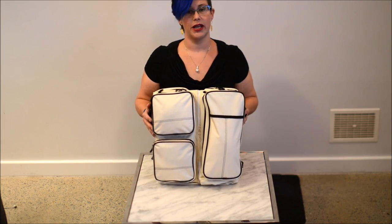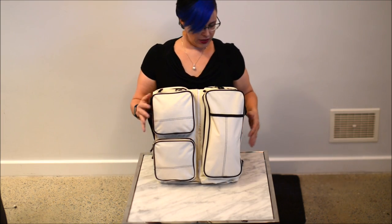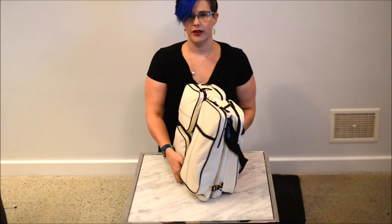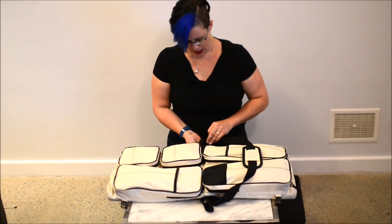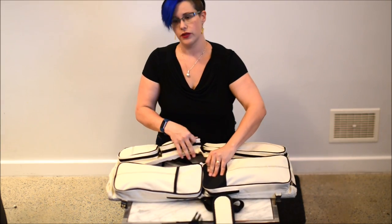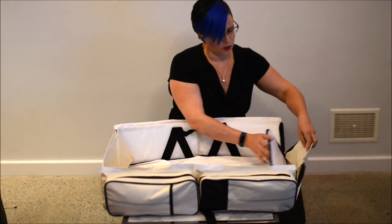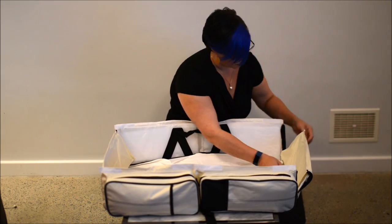When you convert this bag to a bassinet, you don't need to unpack anything. You just simply unclip here and this side as well. Lie the bag flat and unclip the sturdy padded handle. Unfold the supports and Velcro down this support strap and this one as well.